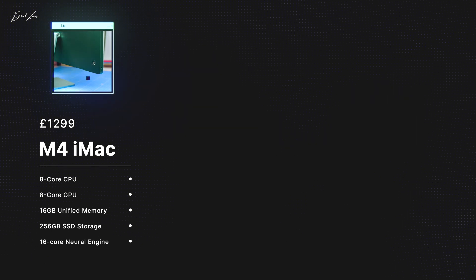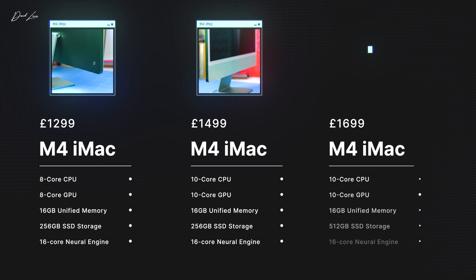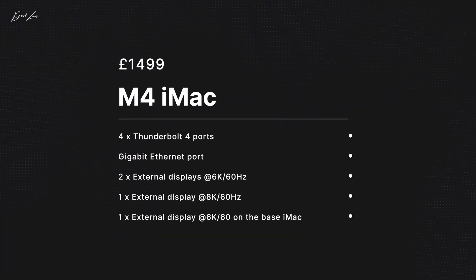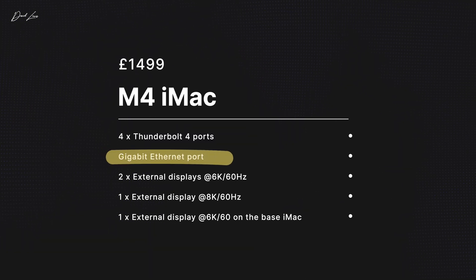If you look at the configuration on Apple's website, it looks like there are three tiers, but there's really not. Forgetting the base level entry iMac, if you look at the £1,500 model and the £1,700 model, the only difference is that you're spending £200 to get 250 gigs of extra SSD storage — that's not very good value for money. The mid-price £1,500 iMac is a really good starting point. You get four Thunderbolt 4 ports, the ethernet port, and you can run up to two external displays at 6K resolution at 60Hz, or one external display at 8K at 60Hz.